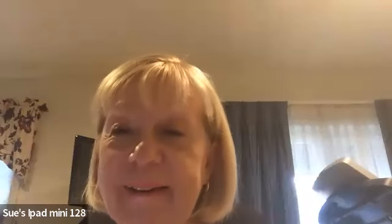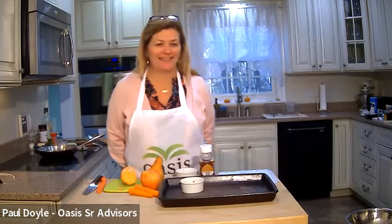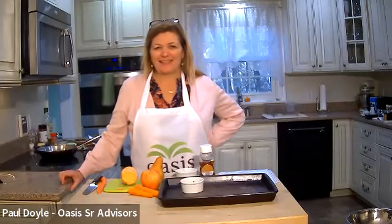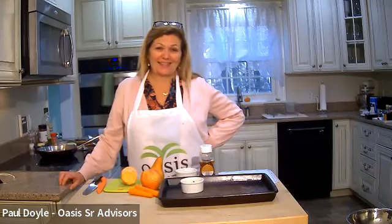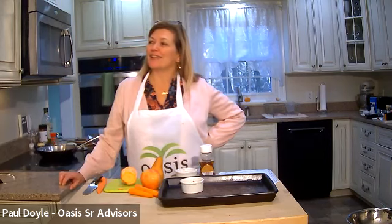How are you? Happy fall! Definitely a 20-degree temperature drop. I have to pull out the sweaters, jackets, boots. But it's sunny — it is beautiful. Looking forward to the holidays.